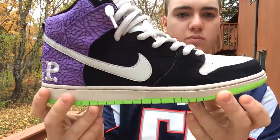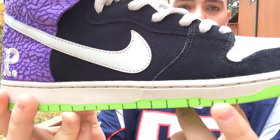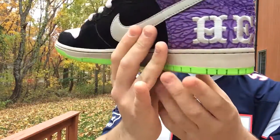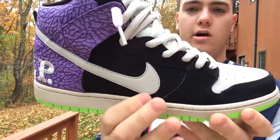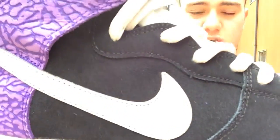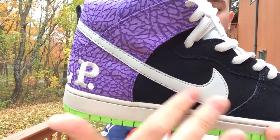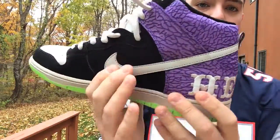Going up, you have the midsole with tonal stitching in kind of an off-white, gray, stone color — nice, not too flashy. A lot of the mid paneling and upper on the toe box is black suede, a little bit rougher, but I like the contrast. You also have this off-gray swoosh that goes all the way around, along with the back tab.